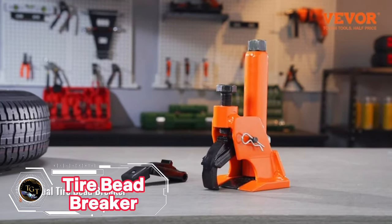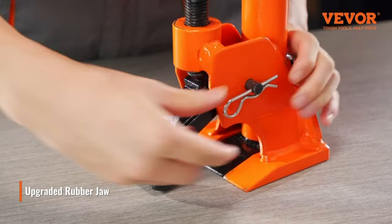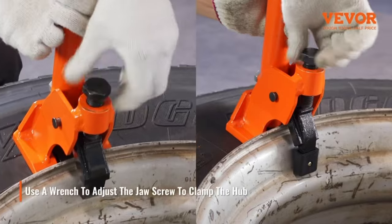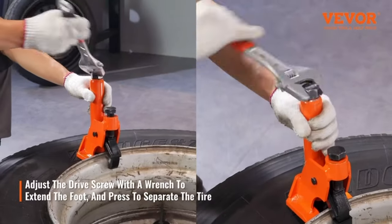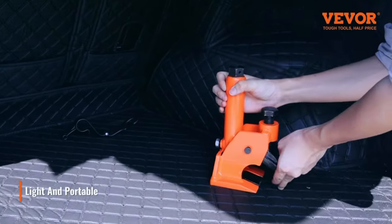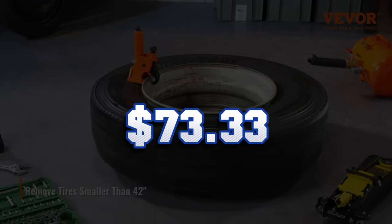The Vever Manual Tire Bead Breaker is a powerful and easy-to-use tool for changing tires on various vehicles. It is made of durable, heat-treated steel, with a thickened front paw and a sturdy base that clamps the wheel's edge securely without damaging your hub. It can handle tires up to 42 inches, making it suitable for family cars, SUVs, trucks, tractors, and more. It has a simple two-step operation with a drive screw that applies pressure on the telescopic foot to separate the tire. Lightweight, compact, and portable — you can get it for only $73.33.